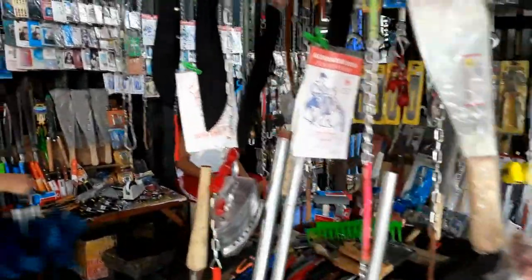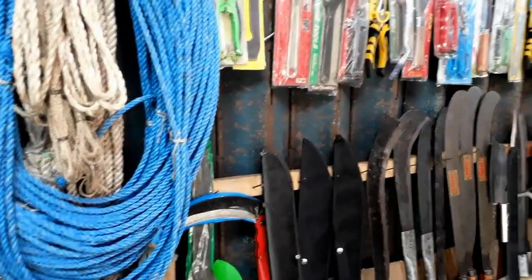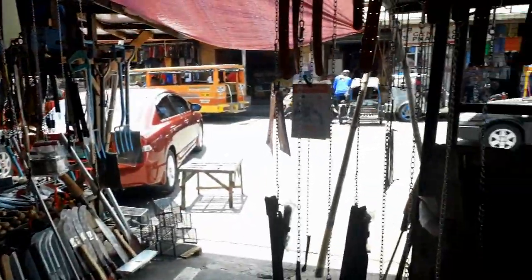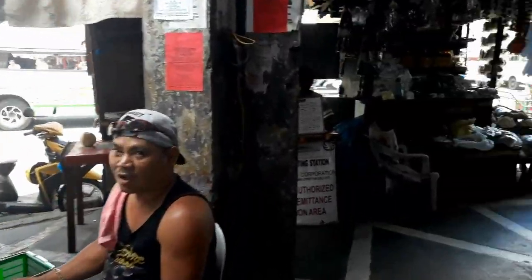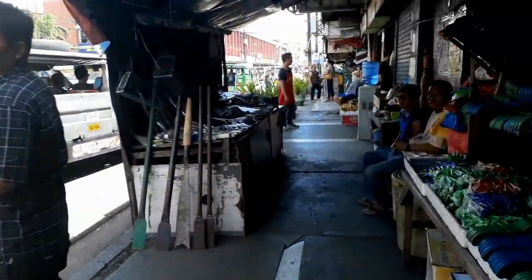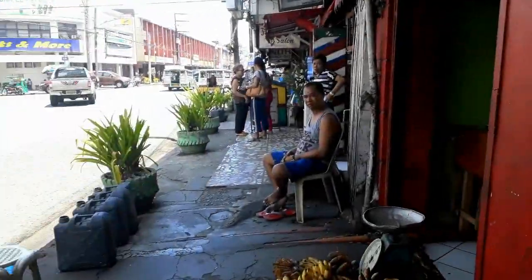Now we're out across the street going the other way. We came out the other side and you've got your hardware section — again, it's kind of grouped together. Most of the markets have about the same stuff; it's just these bigger markets downtown have a lot more of it, and you can get better prices. Like all the dried fish that comes from Estancia is cheaper there, but this is the cheapest place in Iloilo to buy it. Out at the farther markets around our house it's too expensive, so if we need it, we come here.